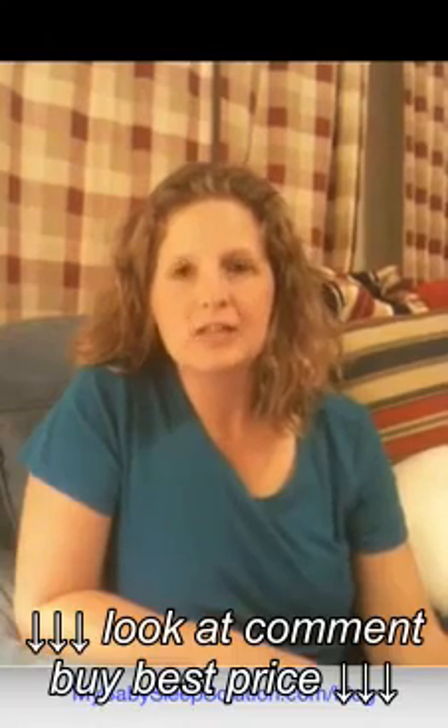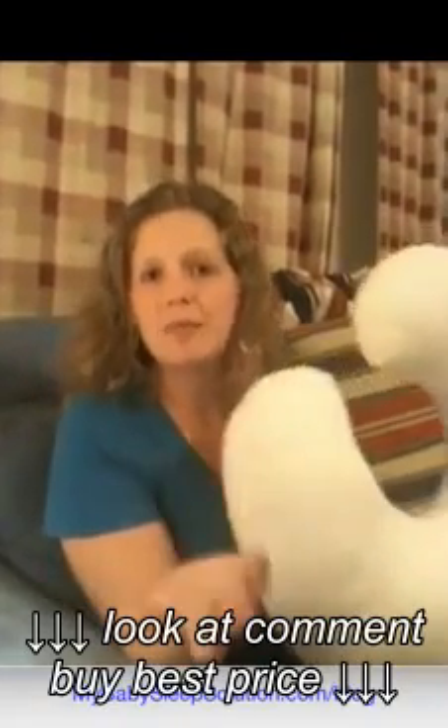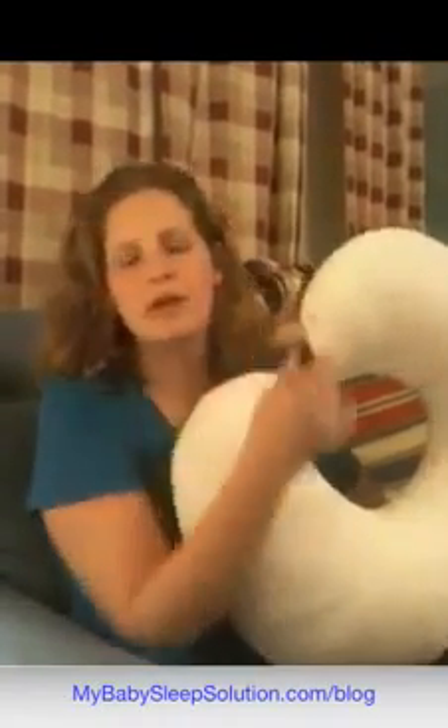The product I want to talk to you about today is called the Boppy. Many of you probably already have a Boppy — it's a really popular baby shower gift, but you may not be aware of all the versatile things it can do to help you with the three baby sleep laws.